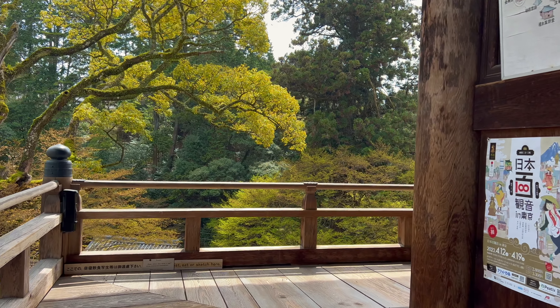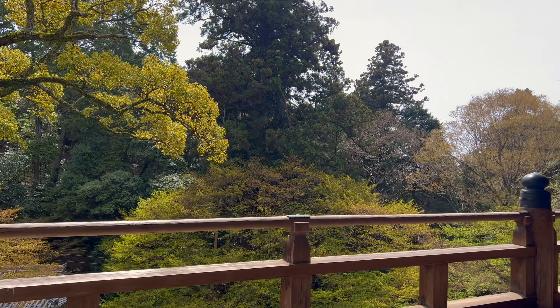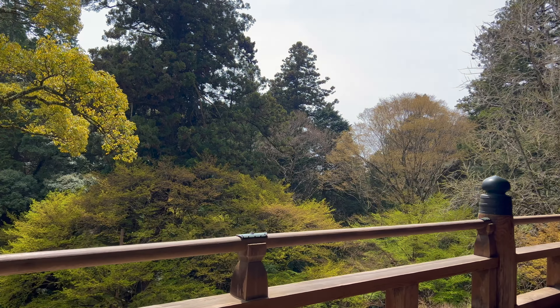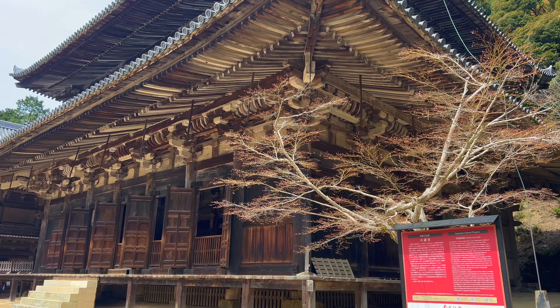This morning I went to Himeji for the day to see the cherry blossoms. Viewing the blooming trees in Japan is such a popular activity that it has its own term called Hanami, which literally translates to flower viewing. Himeji is a popular destination for this due to the many sakura trees on the grounds of the castle.